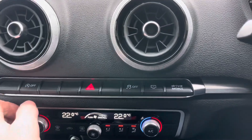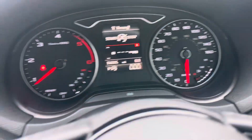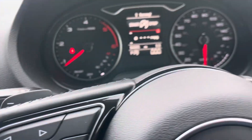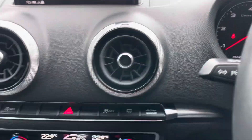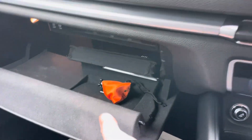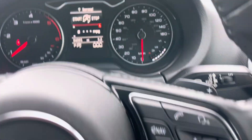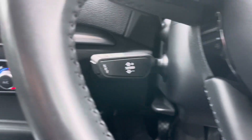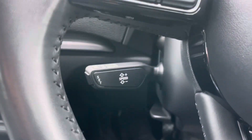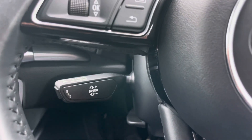My direct number is 01 double three, double eight, seven one, or two hundred. We offer a refundable deposit. Check our reviews and do your own research on us. We do specialise in prime and subprime finance. It does have the heated mirrors — I've just noticed — and it's got the cruise control as well. Thank you for taking the time to watch the video.